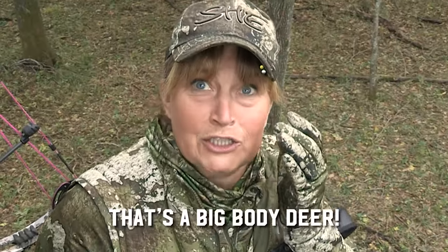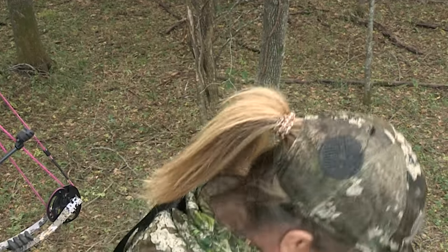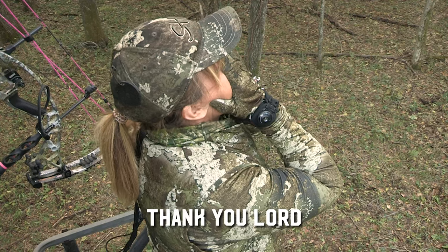That's a big bodied deer — that must have been the big bodied deer. Thank you, Lord.